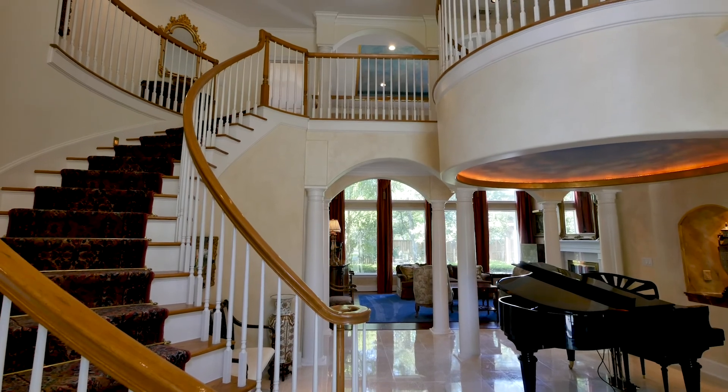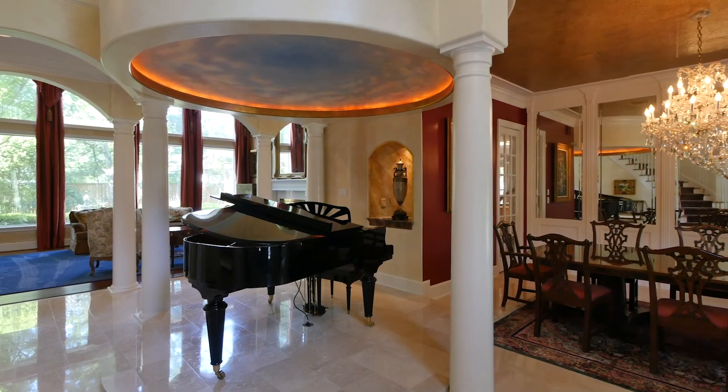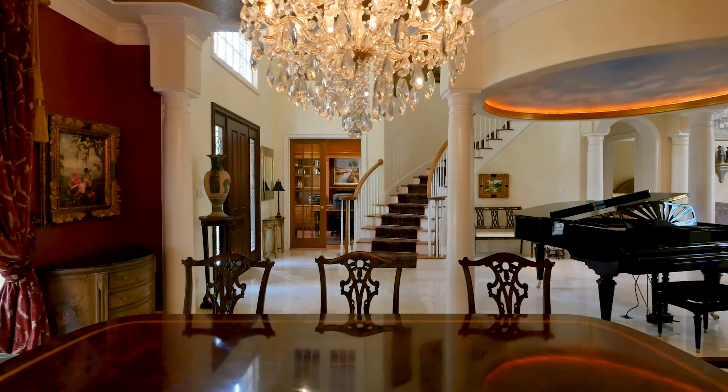The bright open floor plan that greets you begins with the grand two-storey entry with polished marble floors, sweeping staircase and formal dining room with piano stage.